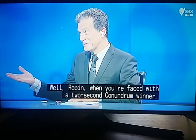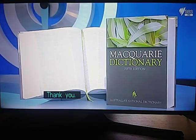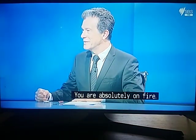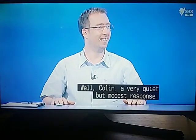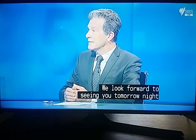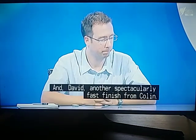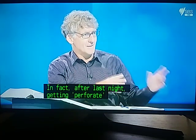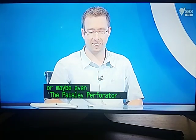When you're faced with a two-second conundrum winner, that's pretty tough competition, Robin, but you've played wonderfully well tonight. Thank you for being with us, and the Macquarie Dictionary for you. Colin, two nights in a row of a two-second conundrum solution — you are absolutely on fire. A very quiet but modest response. We look forward to seeing you tomorrow night for what will be your final night, win or lose.